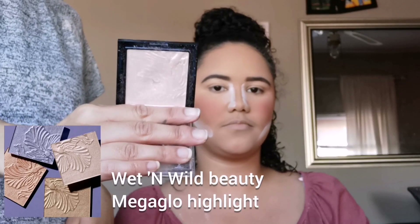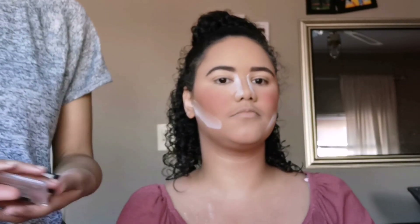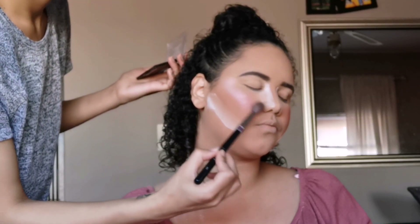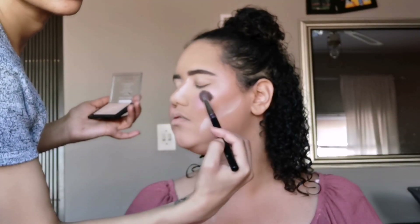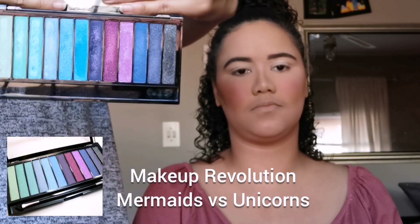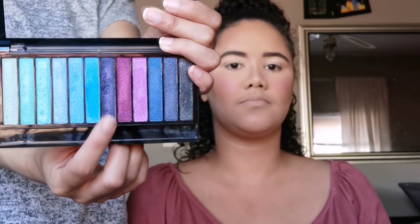Blush is on. Time for highlight and I'm going to use the Wet n Wild Mega Glow Highlighter in Blossom Glow. Time for eyes, and I'm going to go in with my Makeup Revolution Redemption Palette in Mermaids versus Unicorns. The first shade I'm going to go in with is this deep purple shade.